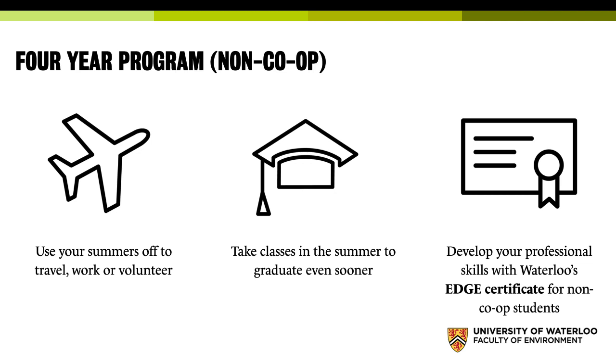We also offer something called the EDGE certificate — an experiential certificate for non-co-op students to show that you have some of these applied skills. The Waterloo professional development courses are available to both co-op and non-co-op students. They're non-degree courses, meaning they don't count towards graduation, but they will show up on your transcript — things like resume building and project management.